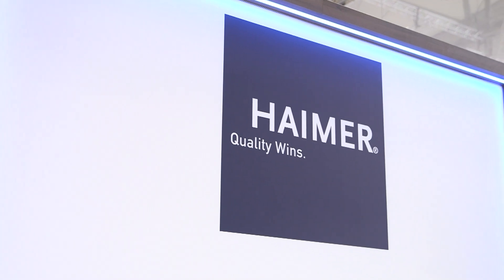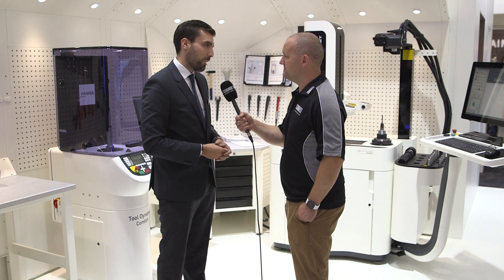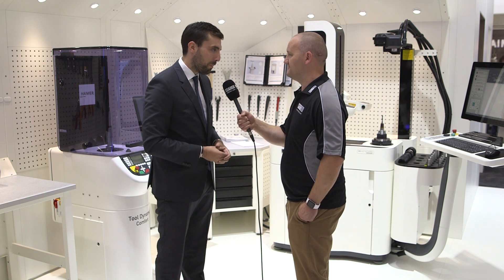We can provide not just quality products but quality solutions all in one. You speak with one company and we're actually the specialist on all these products, and we're known all over the world because of this.